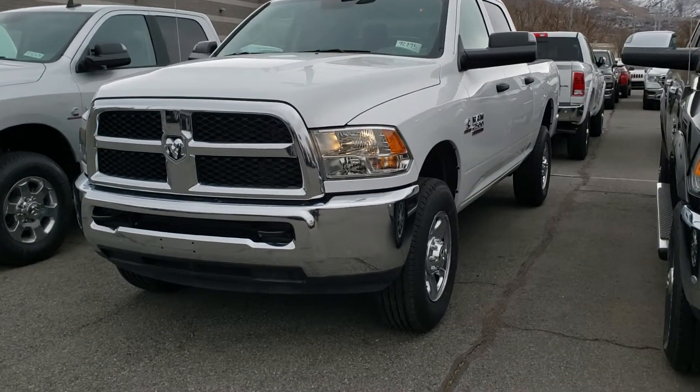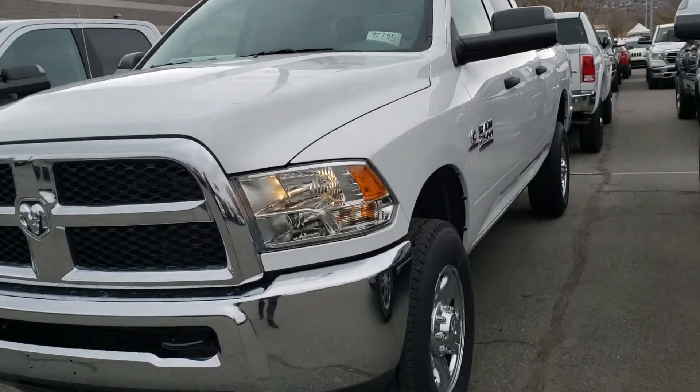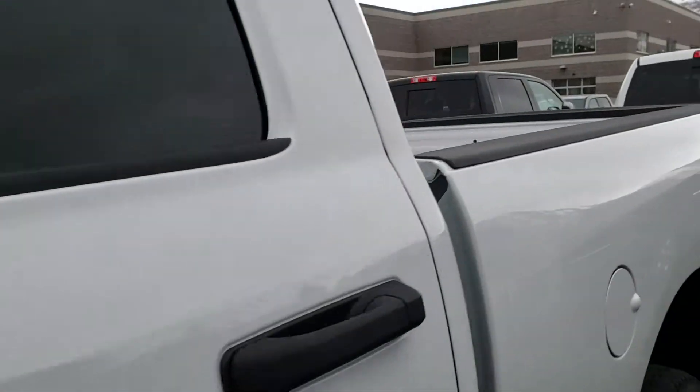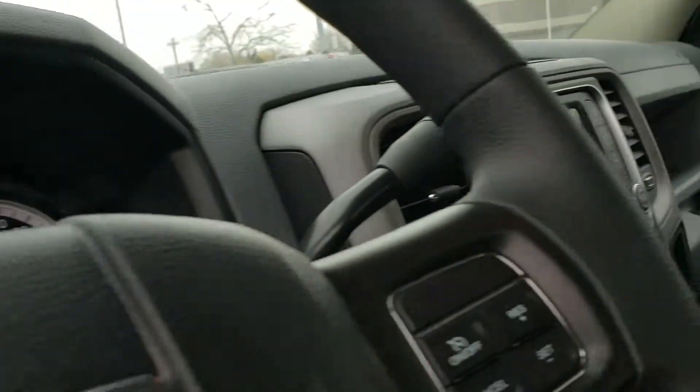Hey Jason, this is Chris at Larry H. Miller Banner. I wanted to send you a quick video to let you know that the Ram 2500 that you inquired about is here and it is available. It's a brand new truck, so obviously it's in perfect shape, but let you take a look at it.